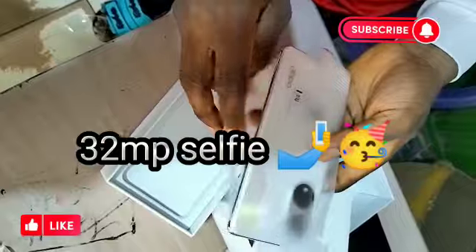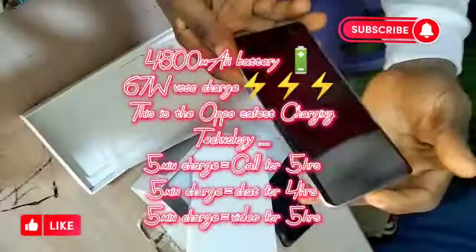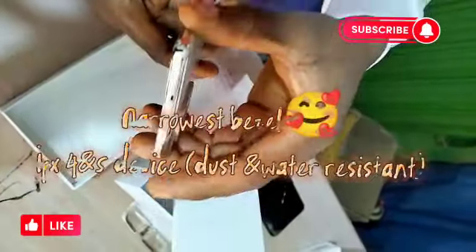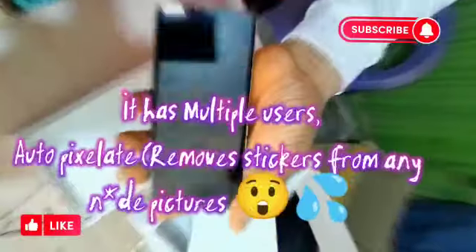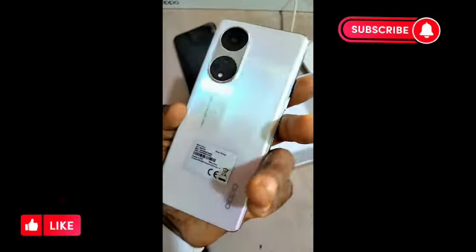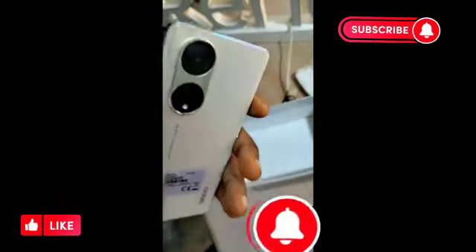It has a video view feature whereby you can use it to video the front and back of your device and look at it. It is shining, glowing, and dazzling, as you can see.